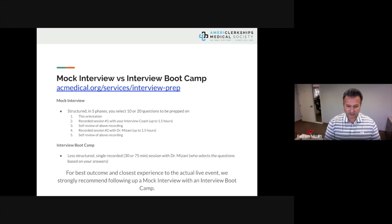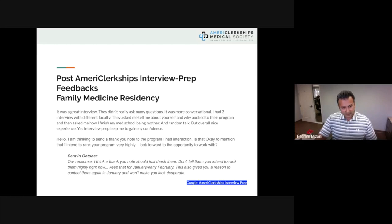Here is feedback from a family medicine residency interview: 'It was a great interview — not many questions, more conversational. Three interviews with different faculty asking about myself, why I applied, and how I finished med school as a mother. Overall a really nice experience. The interview prep helped me gain confidence.' They followed up about sending a thank-you note and we helped them strategize that.